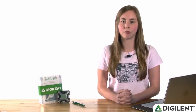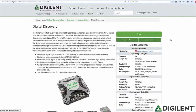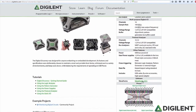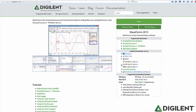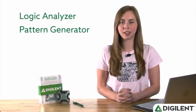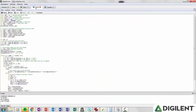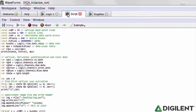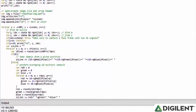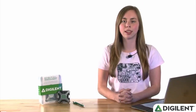But without equally powerful software, it wouldn't be much use. The totally free Waveforms 2015 software package unlocks the hardware performance and brings digital analysis to your USB-connected Windows, Linux, or Apple computer. In addition to the Logic Analyzer, Pattern Generator, Protocol Analyzer, Digital I/O, and Power Supplies discussed in this video, the Digital Discovery also comes with a scripting interface for customized solutions to more complex problems. Cross-triggering is also supported, and data can be easily exported into Word, Excel, and other tools.